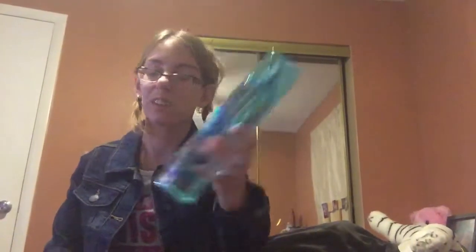Next I have Frosted Coconut Snowball. Coconut as a winter scent — I don't know, I don't see coconut as being a winter scent at all. I think it's more of a summer scent, but I'll still be wearing it. It smells really good. So that's Frosted Coconut Snowball.